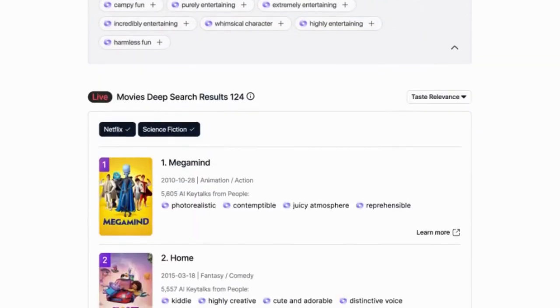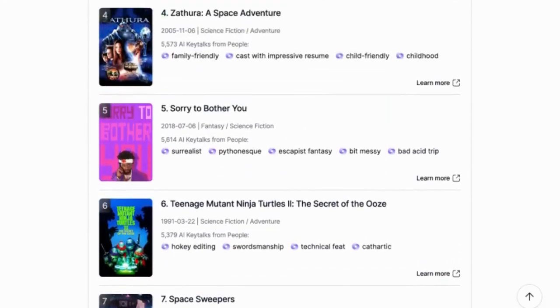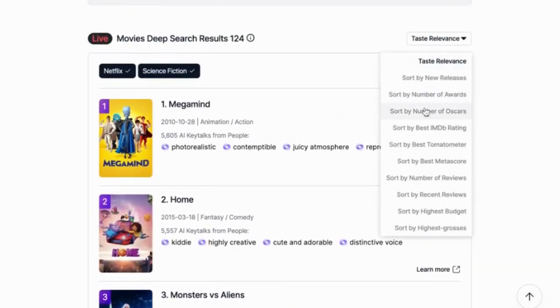What you get is the top 10 list and useful information about the movies according to people's reviews. You can prioritize attributes like IMDb ratings or number of awards won.